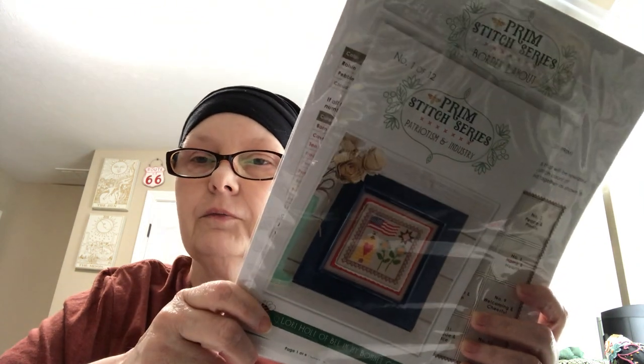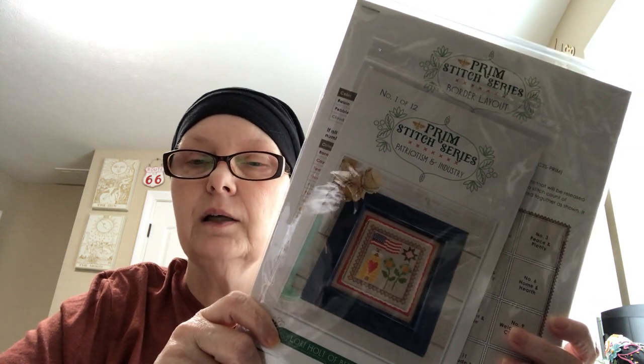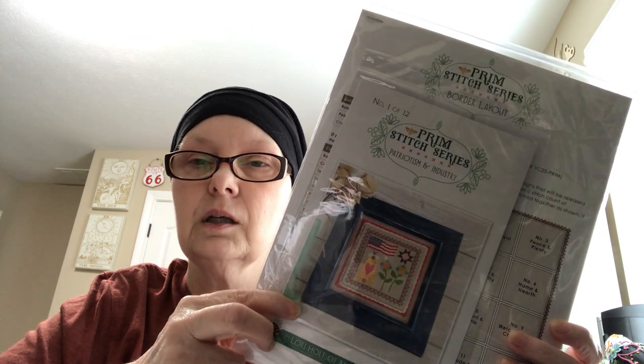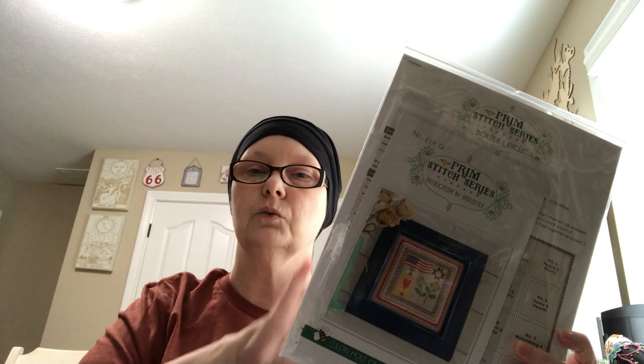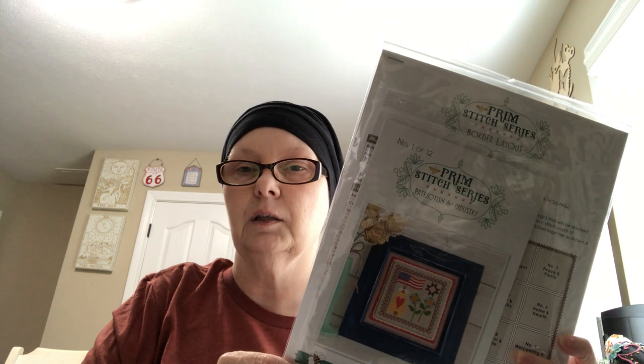I got my Prime Stitch Club from Fat Quarter Shop. I'm still waiting for my fabric and my floss pack to come, and I think number two should be shipping any time if it hasn't already started shipping. I'm going to stitch it all into one piece of fabric together, and I'm hopefully going to stay caught up even though I haven't started yet and have to play catch up.